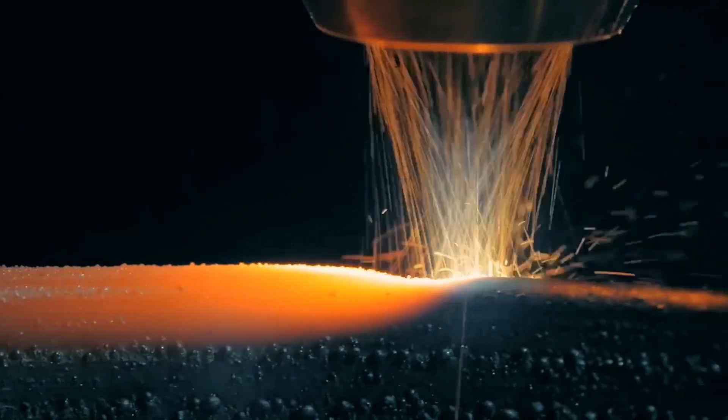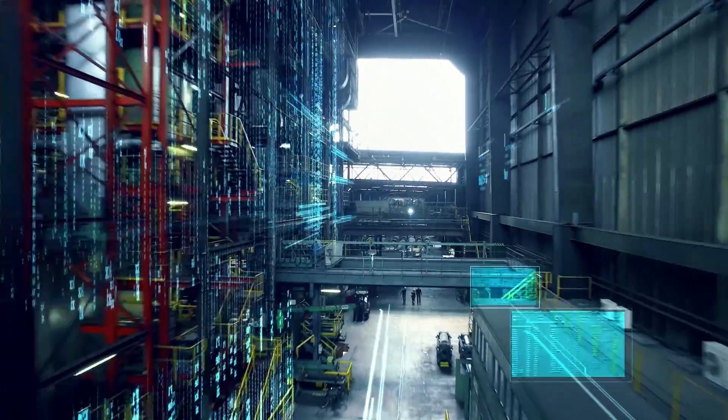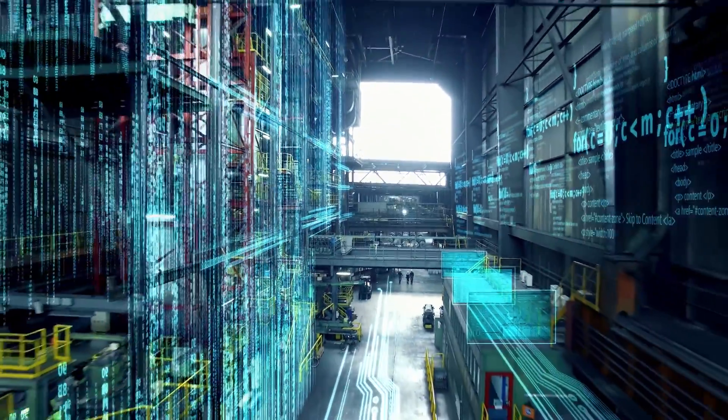Siemens can thus create a customized performance package in the digital age for each individual customer, from any branch of industry, for greater security and productivity.